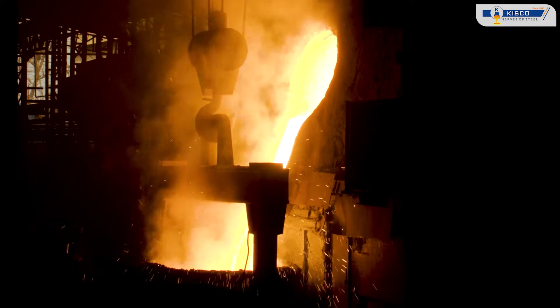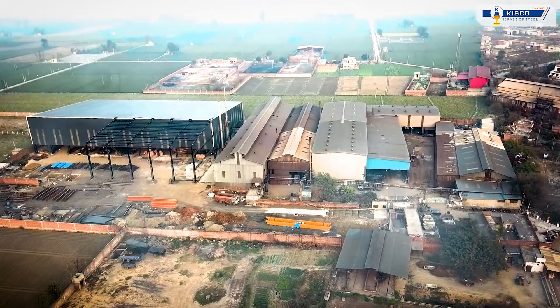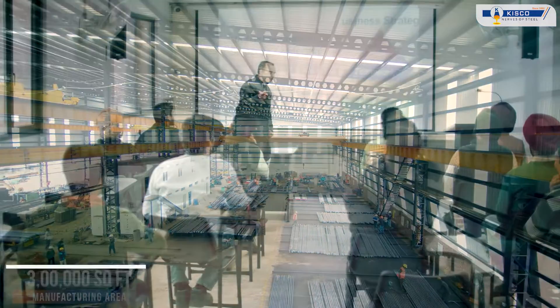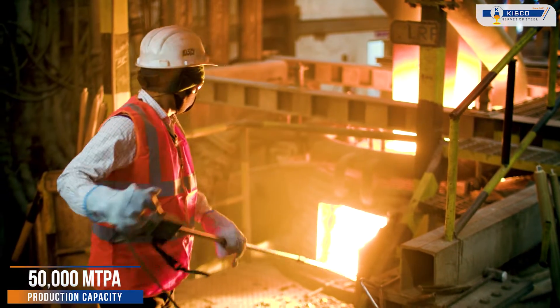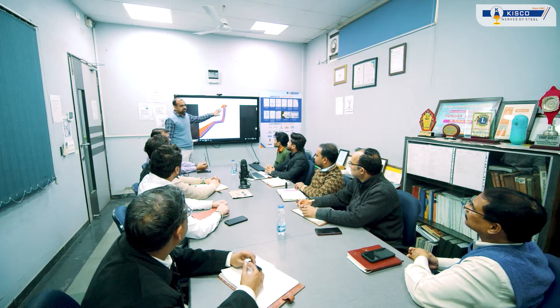Amidst the roar of furnaces and the clang of machinery stands KISCO. Founded in 1992, spanning across 300,000 square feet, employing over 500 dedicated individuals, and with a production capacity of 50,000 metric tons per annum, KISCO has been a key player in the alloy steel industry.